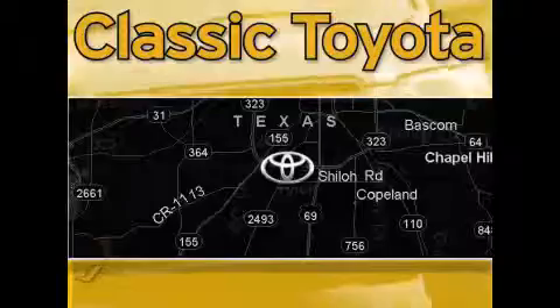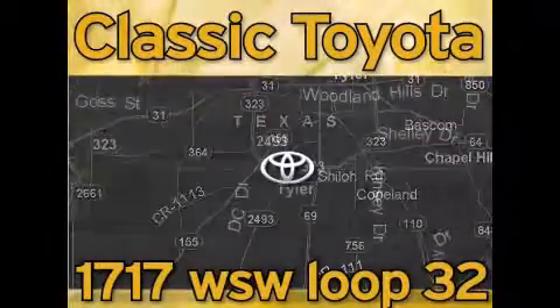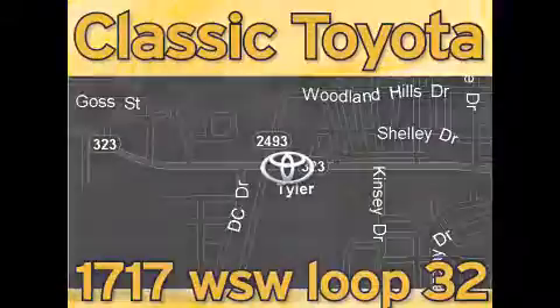Classic Toyota is located at the intersection of Old Jacksonville and Loop 323, across from the Brookshire warehouse and Home Depot. Our goal is to exceed all of your expectations and to ensure that you'll return for future visits. We'll be right back.